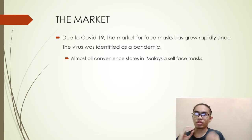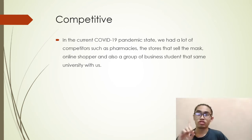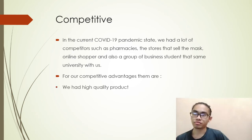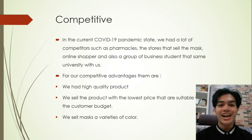Since the situation is now regarded as a pandemic, almost all convenience stores in Malaysia sell face masks. A new trend has emerged — cloth face masks made from washable and reusable material with more designs than regular 3-ply masks. In this competitive COVID-19 environment, we face competitors such as pharmacies, retail stores, online sellers, and business students from our own university. Our competitive advantages are high-quality products and the lowest price to suit customer budgets.